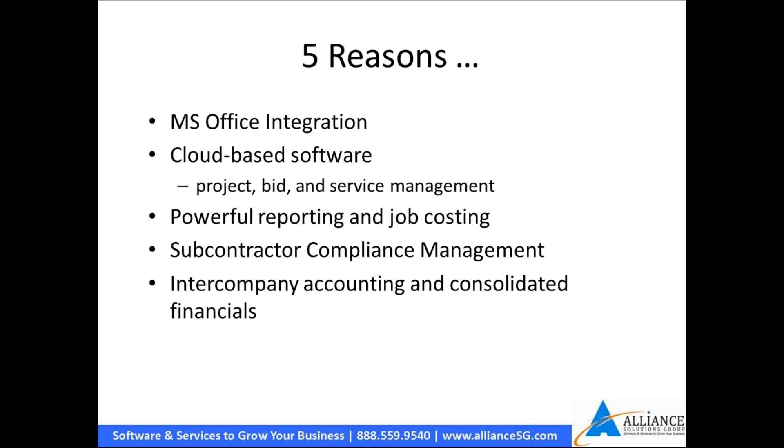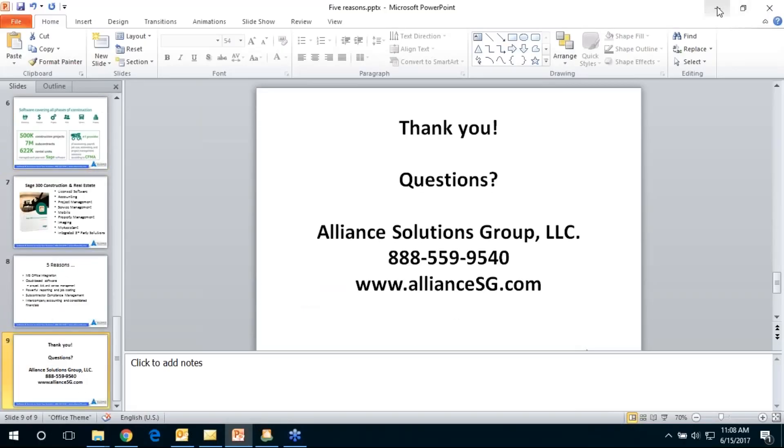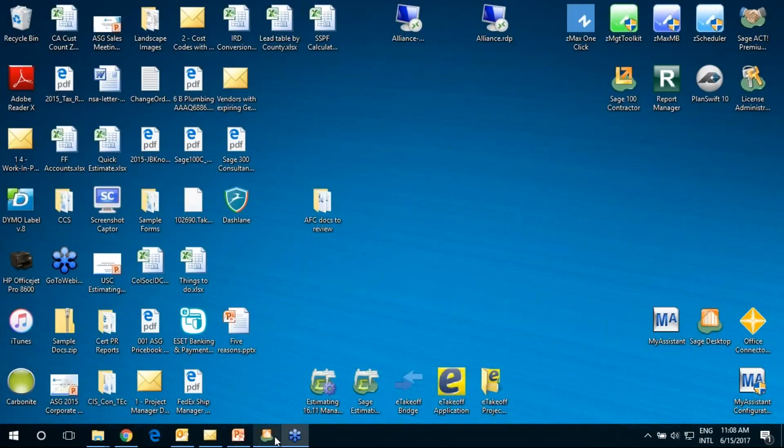For intercompany and consolidated financials, companies need an ability to handle intercompany accounting, combine divisions or departments in different ways, potentially have partners, and provide partner reporting. Now let's jump out and start looking at the software.